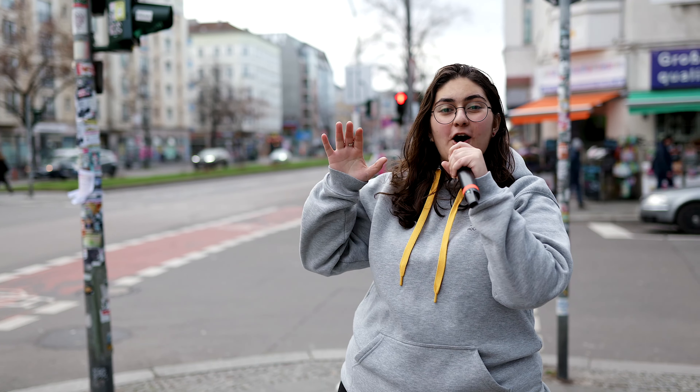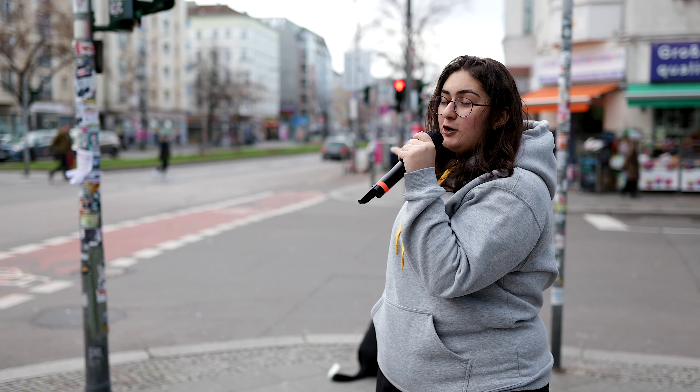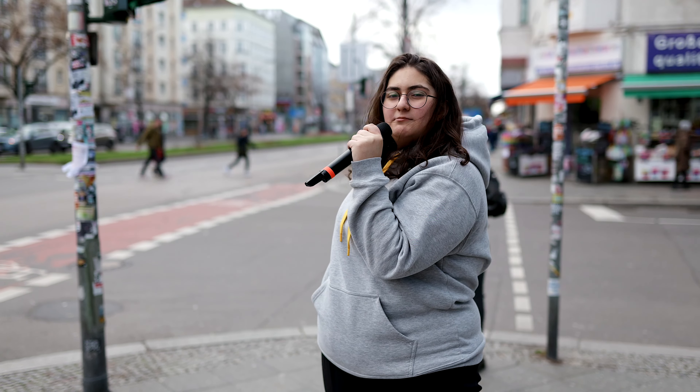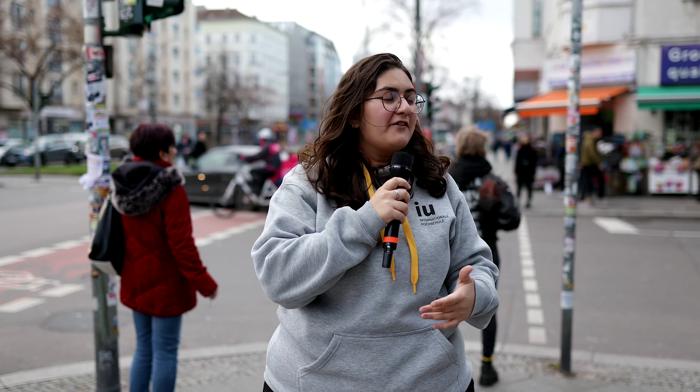The Berlin campus is in the heart of Berlin. Right now we're in Friedrichshain and right down the street you can see the U-Bahn, which also goes directly to the Hauptbahnhof. Just down the street, maybe about 10 minutes walking, you'll be at Alexanderplatz. You couldn't be more in the center — everything is connected to each other and everything is so easy to get to.